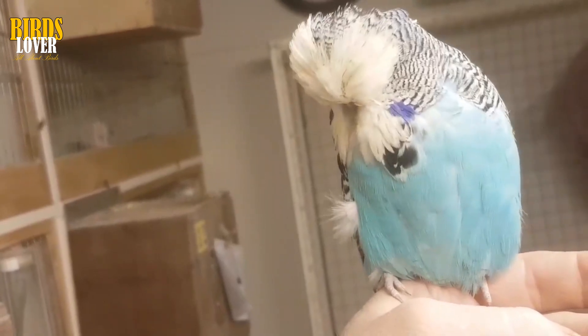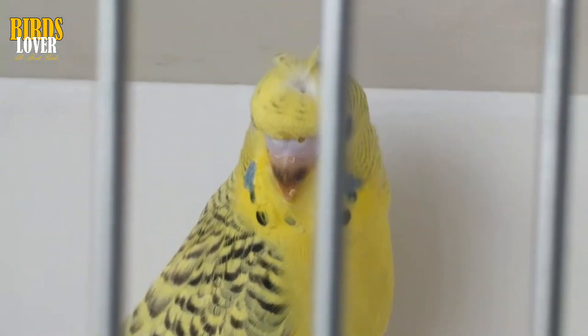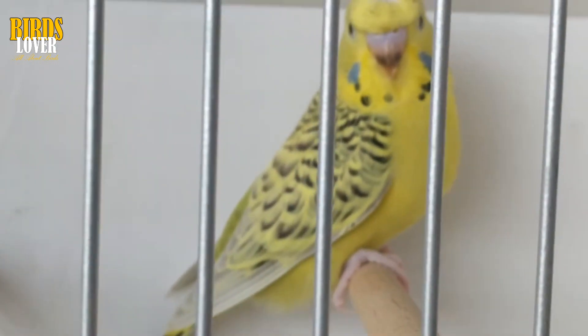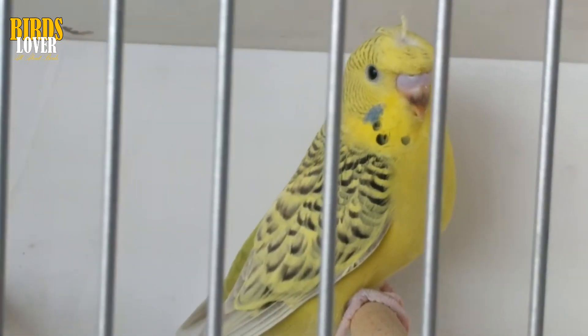A tumor takes up space, and wherever it is in the body, if it continues to grow, it's going to displace or change what's going on with the surrounding organs. A benign kidney tumor, for example, can put pressure on the sciatic nerves to the leg and make it painful for the bird to use that foot.